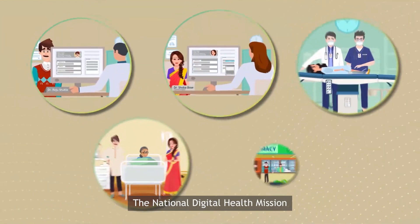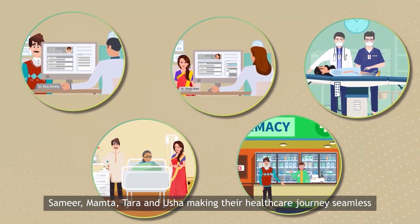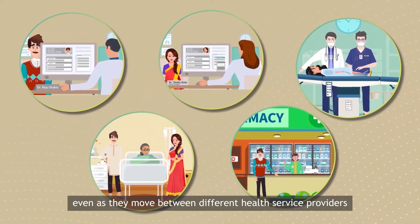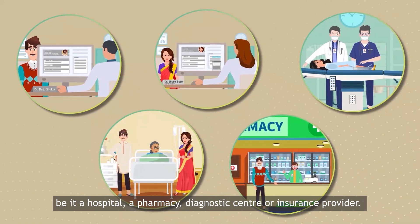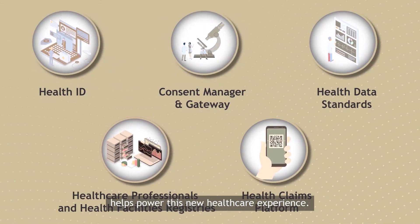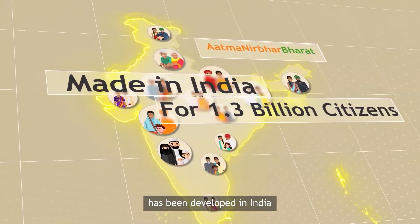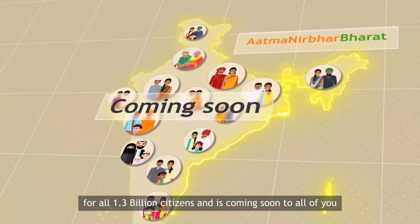The National Digital Health Mission has made quality care truly accessible for Samir, Mamta, Tara and Usha, making their healthcare journey seamless even as they moved between different health service providers — be it a hospital, a pharmacy, a diagnostic centre or an insurance provider. A comprehensive engine of different digital building blocks helps power this new healthcare experience. The National Digital Health Mission has been developed in India for all 1.3 billion citizens and is coming soon to all of you.